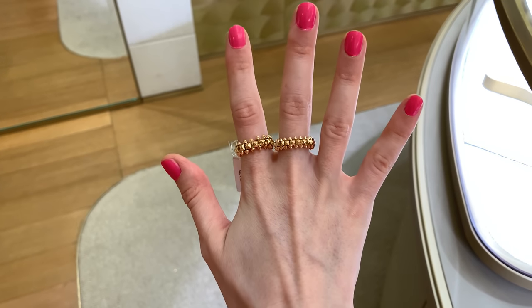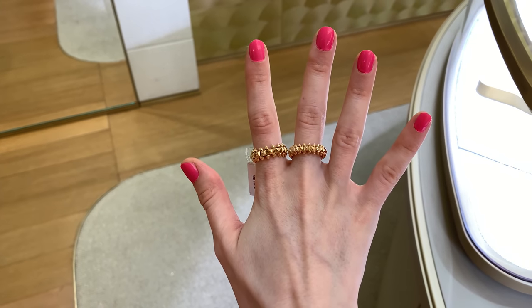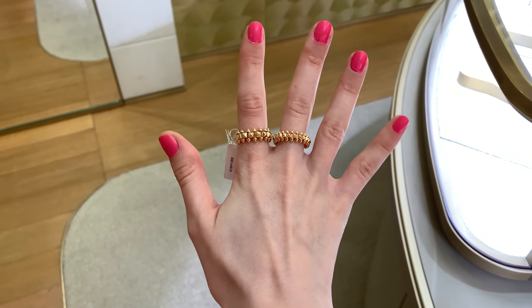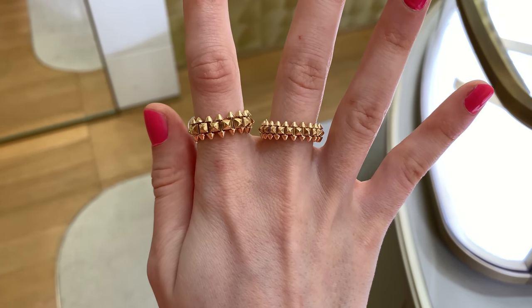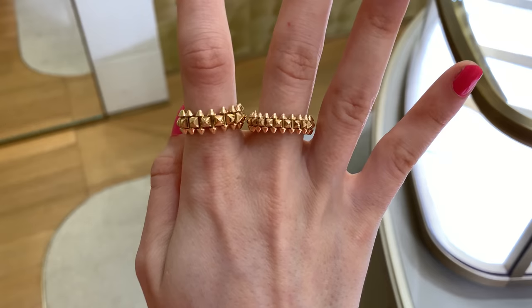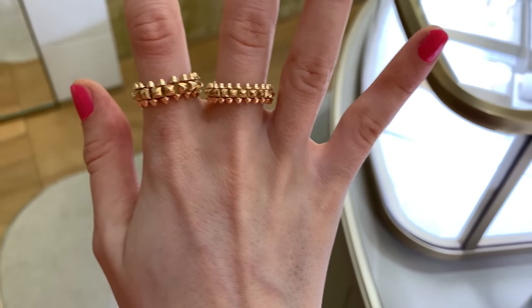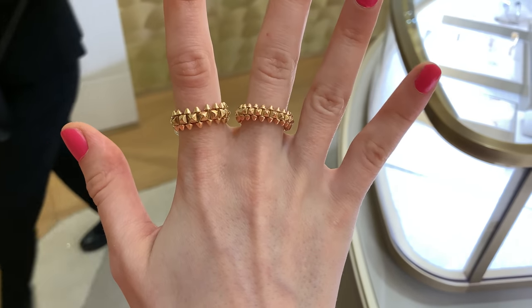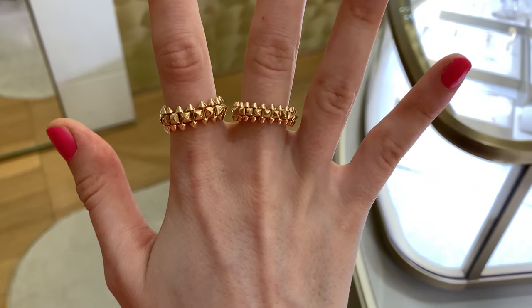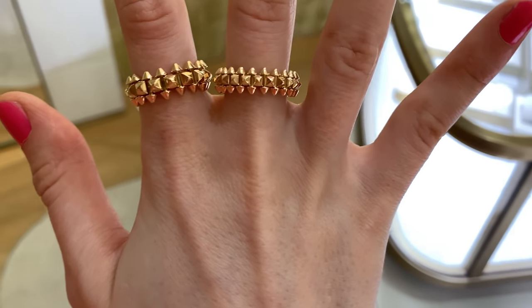Looking at them side by side, I think the thicker version looks much prettier on my fingers — so much better. I could even wear this ring on two fingers and I quite like that look. I really like this collection; I just wish I had fallen in love with it before the price increase, but I have to deal with it now.